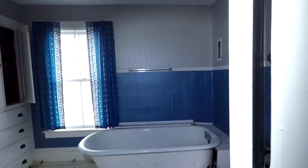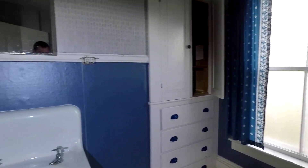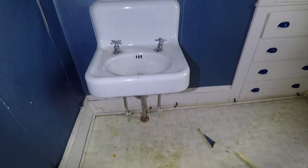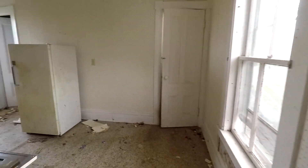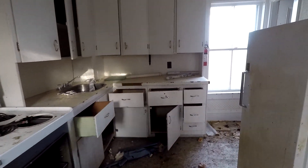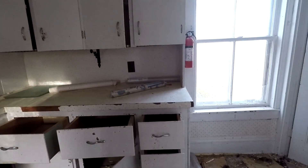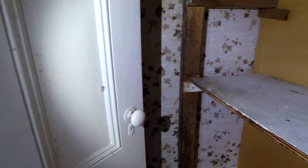Another clawfoot tub — nice big bathroom. Plenty of storage. Another old sink right there. And there's a kitchen up here too — really old and nasty looking stuff. Storage.